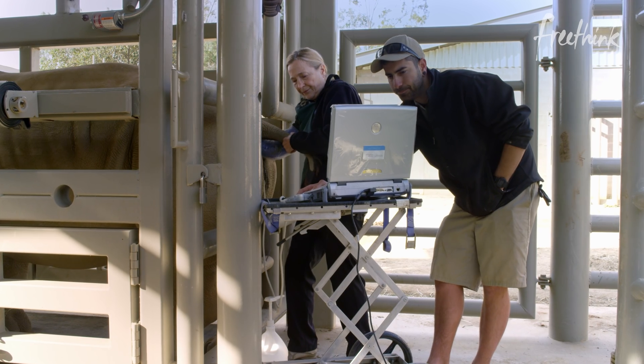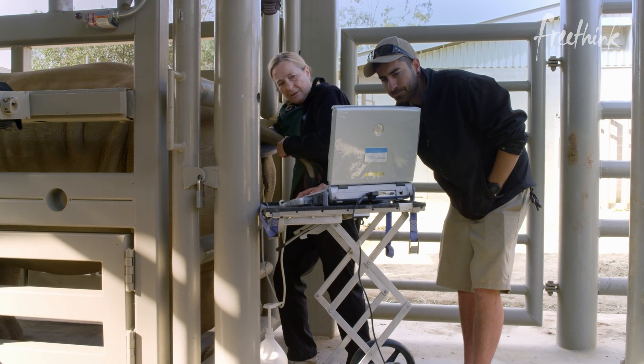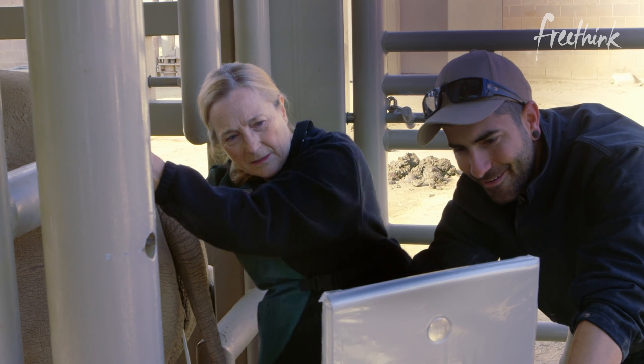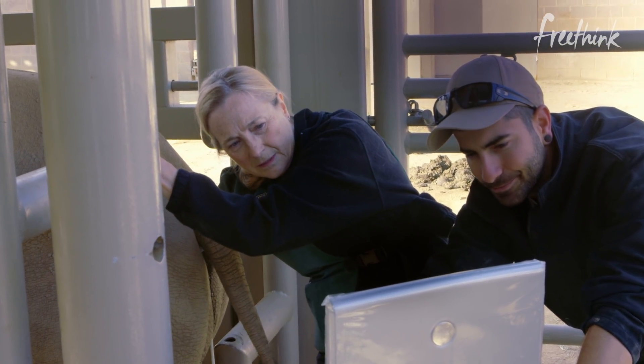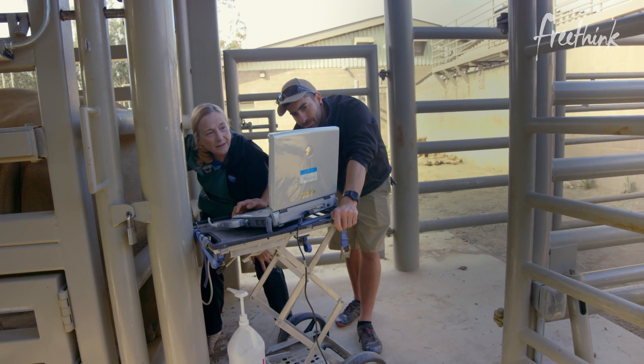Going in with the probe. This is Dr. Barbara Durant. She's working to save a species, and holy crap, she's sticking her arm all the way in. Let's go back to the beginning and get some context.